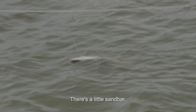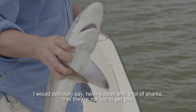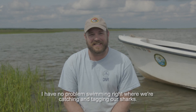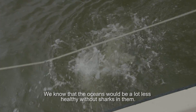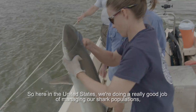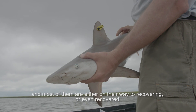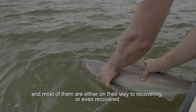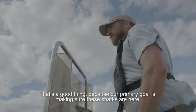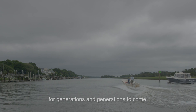There's a little sandbar. I would definitely say, having dealt with a lot of sharks, that they're not out to get you. I have no problem swimming right where we're catching and tagging our sharks. We know that the oceans would be a lot less healthy without sharks in them. Here in the United States, we're doing a really good job of managing our shark populations, and most of them are either on their way to recovering or even recovered. That's a good thing, because our primary goal is making sure these sharks are here for generations and generations to come.